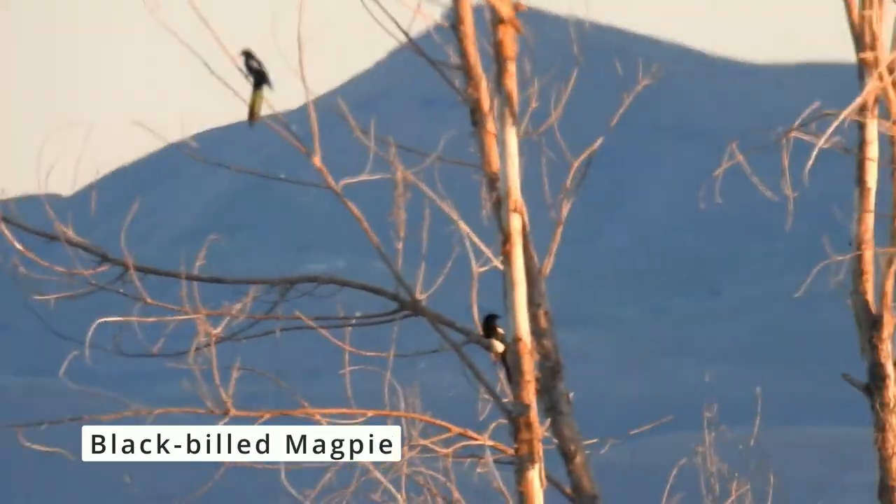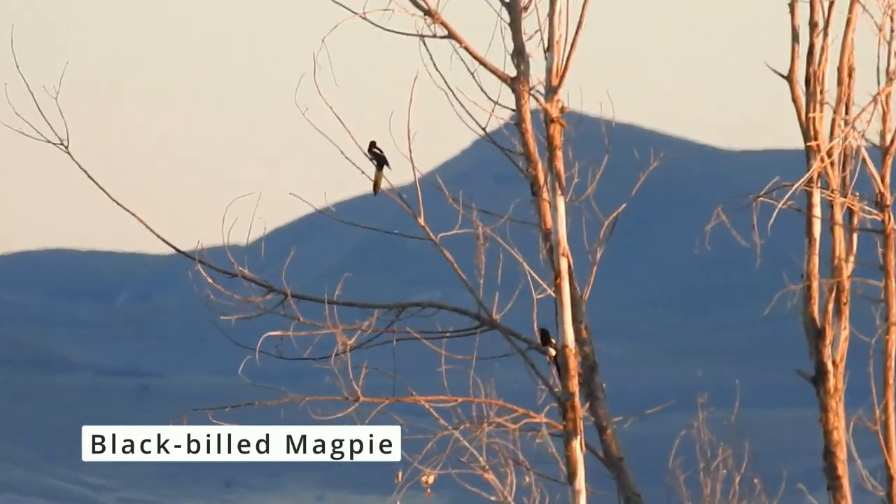We're heading back out because we're getting eaten alive by mosquitoes — should have worn some bug repellent. To finish it off, we saw a Black-billed Magpie, a few of them in a tree out here, which is pretty cool. I'll have the total species count for you when we get back to the car.